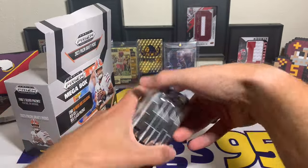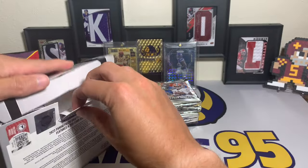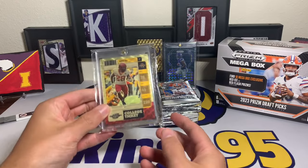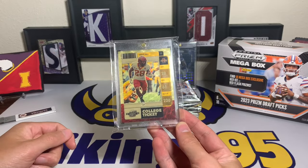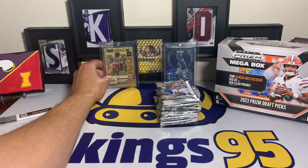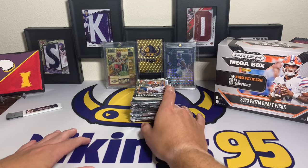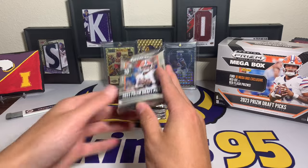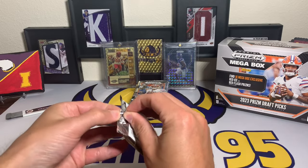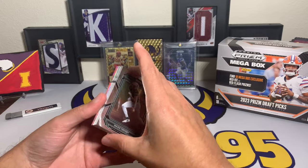Six packs, 10 cards per pack - let's see what this 2023 Prism Draft Picks mega box has. Before I start the video I gotta give Breece Hall a shoutout for crushing it on Monday Night Football - he might have had the longest run of the season, like 83 or 84 yards. I feel so bad for Aaron Rodgers and Jets fans though - four plays into the season and it's over. And then JK Dobbins in week one, that's just tough.